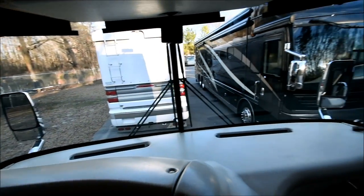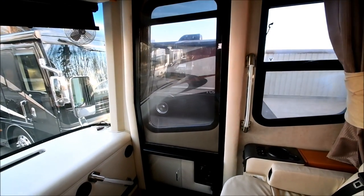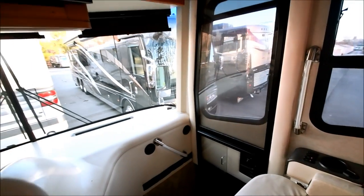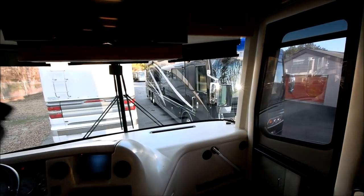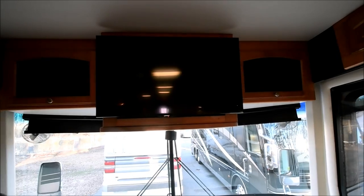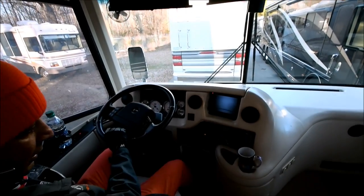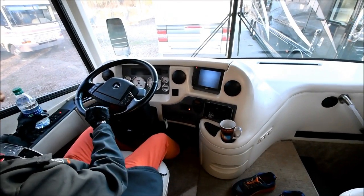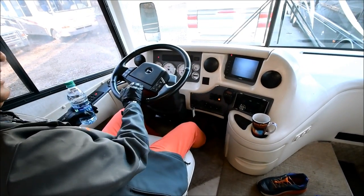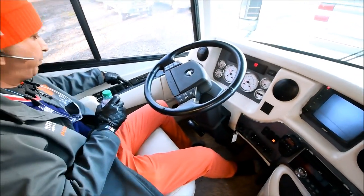Look at all the windows — they're in good shape. No windows are excessively faded or foggy. Good coach. Got all three electric sun visors in the front — one center, passenger, and driver's side. It even has two fans on top, another LCD TV up there, and an air horn.